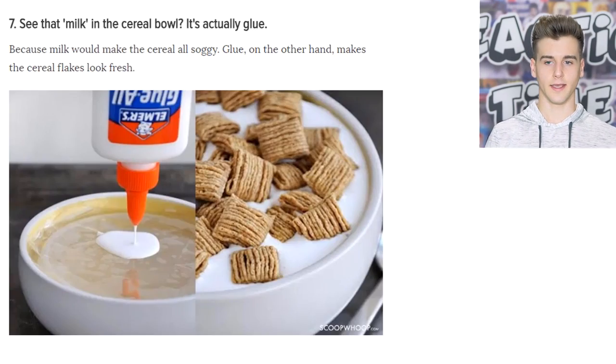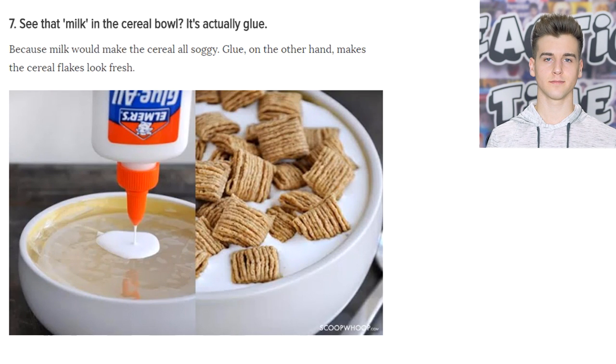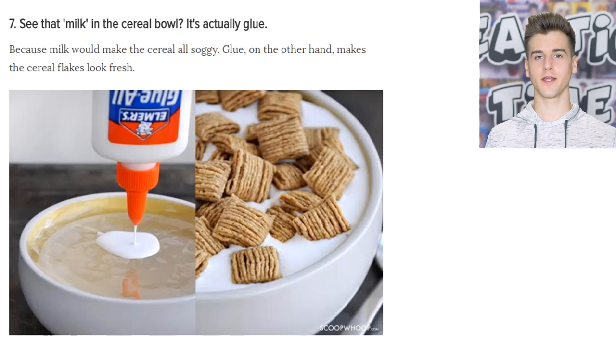You see that milk in that cereal bowl? It's not really milk — it's actually white glue, like the Elmer's glue you used in kindergarten. They use it because milk would make the cereal look soggy and they don't want that, so they just use glue. I've been fooled all these years. I always thought it looked too good to be true, but I still thought it was milk — maybe condensed milk or something.